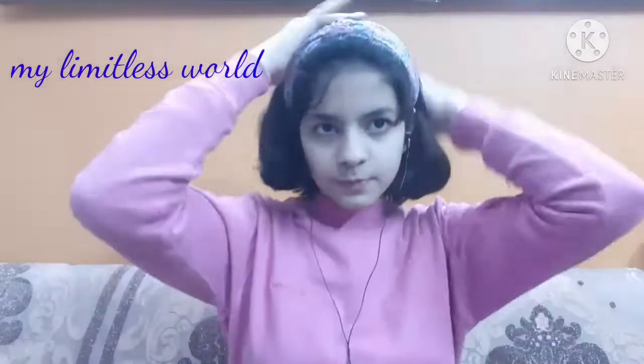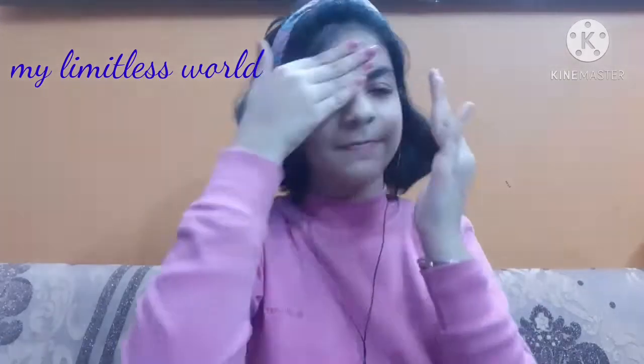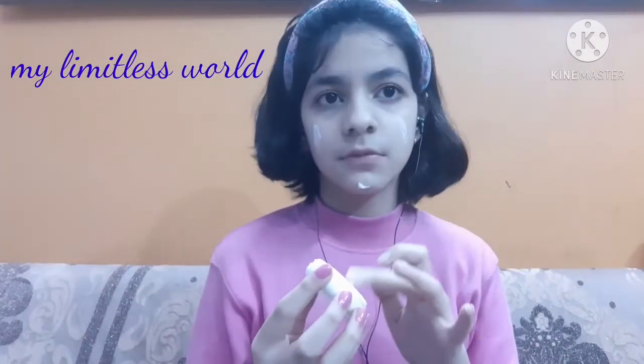So guys, let's get started! First of all, I'm going to tie my hair with the help of a hairband because my hair is short, so a hairband works best. After that, I'm going to take some rose water and tone my skin with the help of rose water. After that, for moisturizing my skin, I'm going to take Nivea Soft Light Moisturizer.